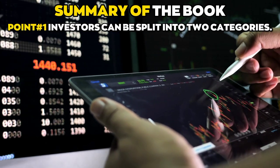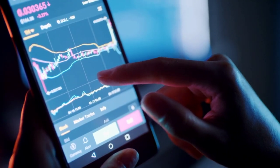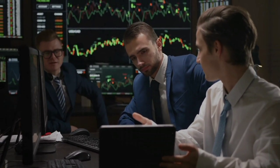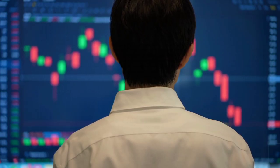Point number one: investors can be split into two categories. Conservative investors try to avoid losses, get reasonable returns, and make few choices. To actively manage their investments, enterprising investors commit much of their time. An adventurous investor puts more time and effort into picking stocks than a risk-averse one, but takes fewer chances.